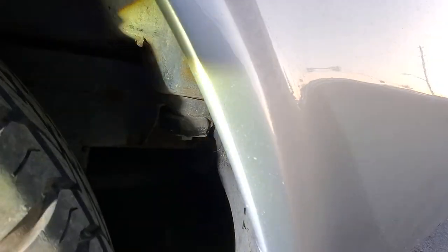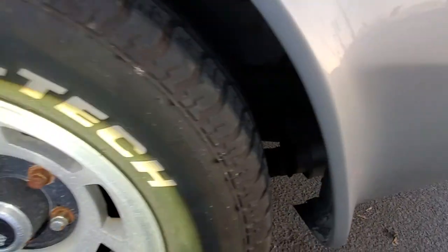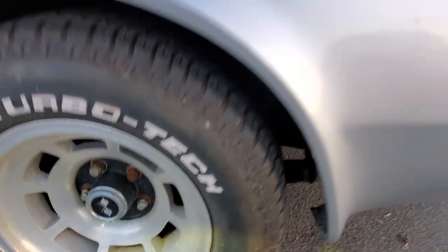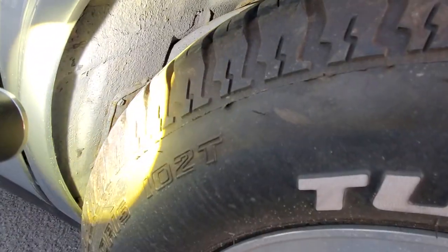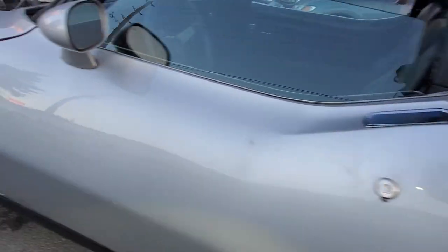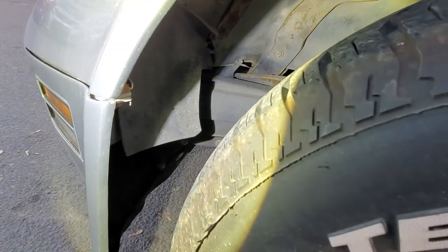You can see the amount of rust in the undercarriage. The exhaust tube shows some rust, and here it is in the front end of the rear wheel well. And here we are in the front wheel well.